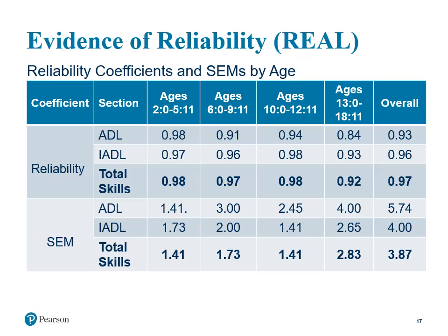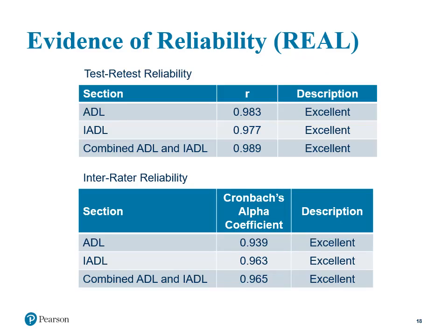Here we see the reliability coefficients and standard errors of measurement by age for both the ADL and IADL domains. The reliability coefficients are at 0.92 and above, which indicates excellent reliability and a very low overall error. Reliability was also based on a test-retest evaluation, showing excellent stability of scores over time — 19 caregivers completed the REAL twice with approximately one week between tests. For the inter-rater reliability study, two different caregivers for 19 participants completed the REAL approximately one week apart. The Cronbach's alpha coefficients of 0.939 and higher show a very high level of consistency between raters.